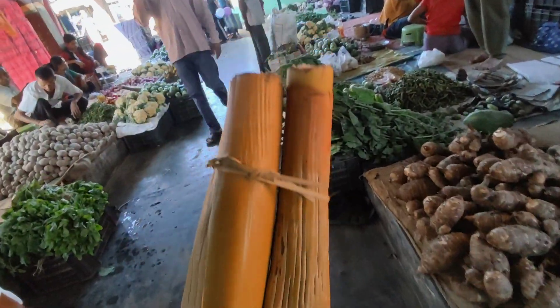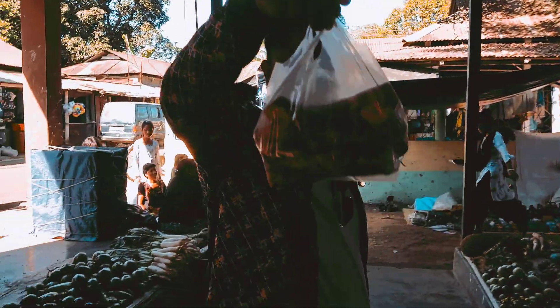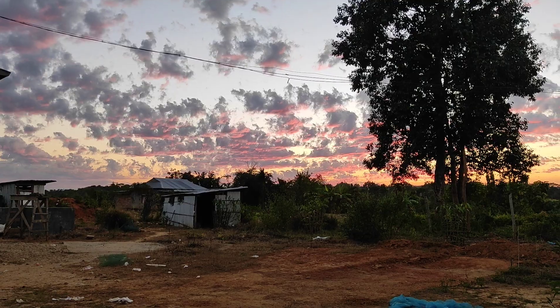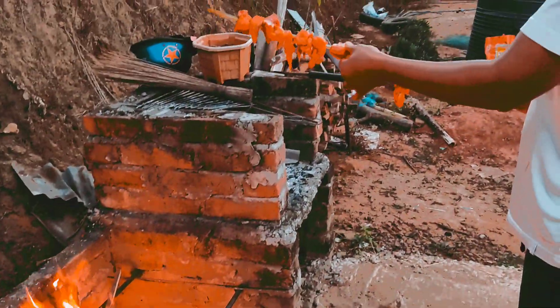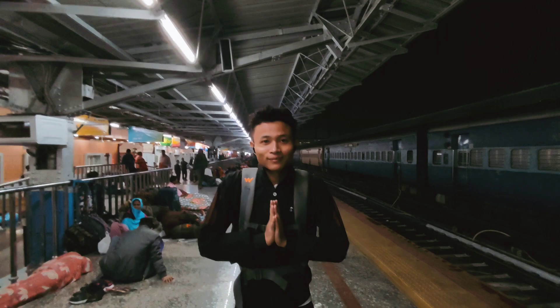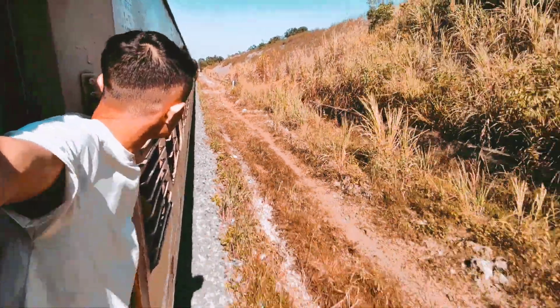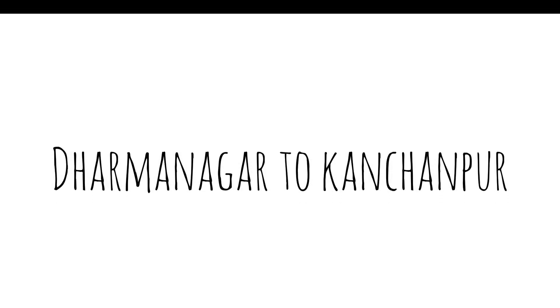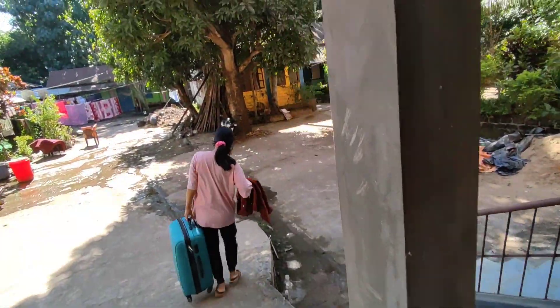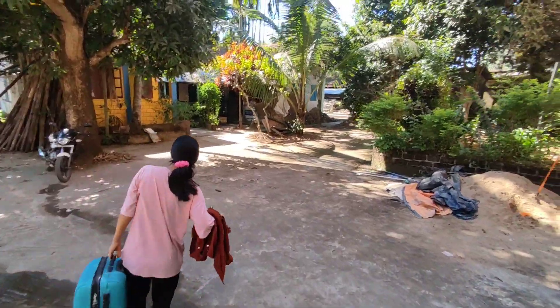Here is the banana flower. Finally I have reached Kanchampur. Look at how my bag is going.